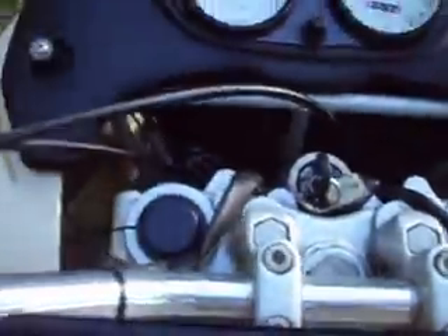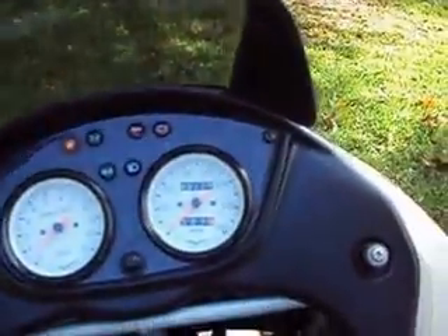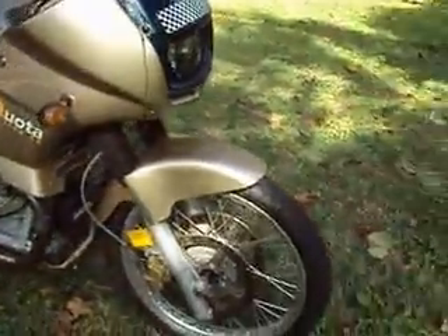My famous line — it's hard to find them in this shape. Got a clear Florida title, matching numbers.